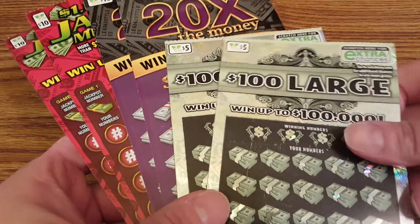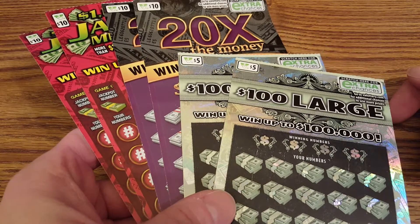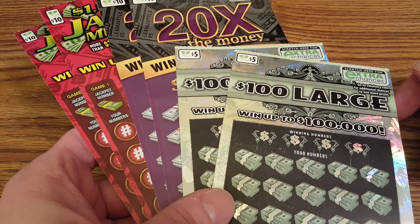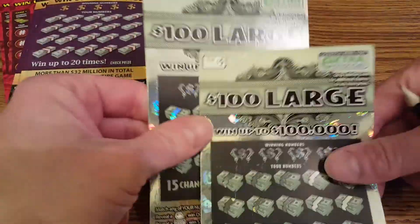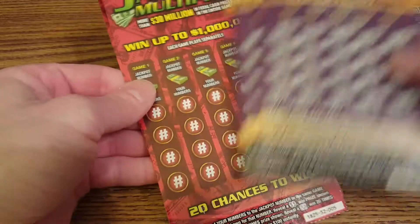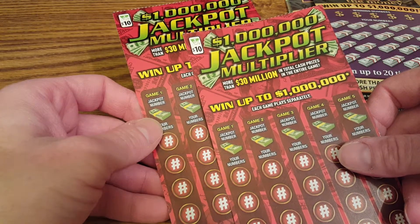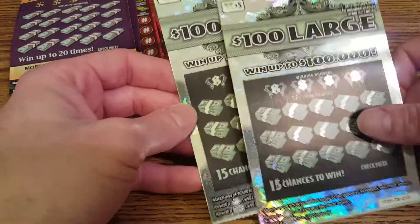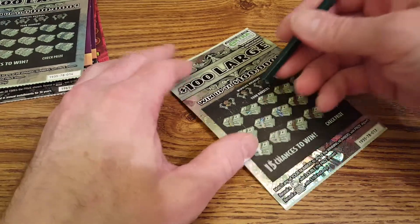Hey, what's up guys, it's Derf. We normally open Magic the Gathering products, but today I figured we'd make it stand for 'Derf Matt Tries Gambling' — my first name is Matt. So we've got two $5 Virginia Lottery '20 Times the Money' tickets and two $10 'Million Dollar Jackpot Multiplier' Virginia Lottery tickets. We're gonna start with the five dollar scratchers.